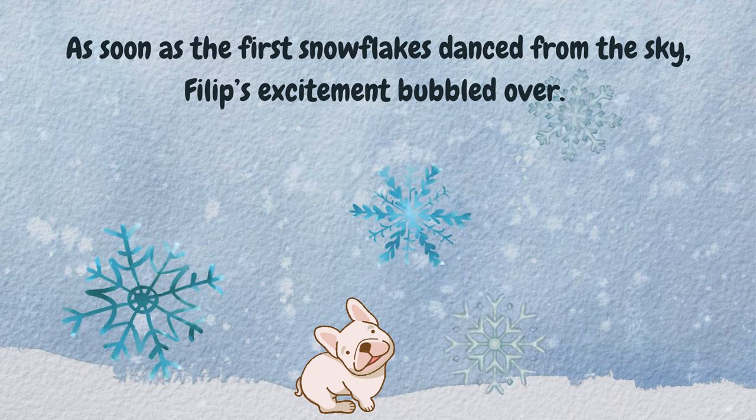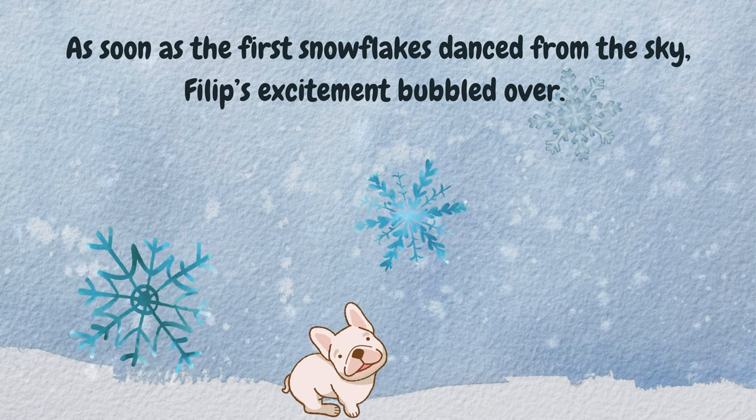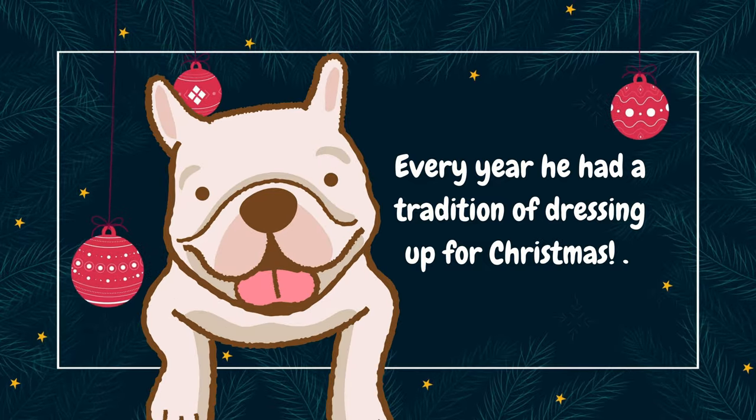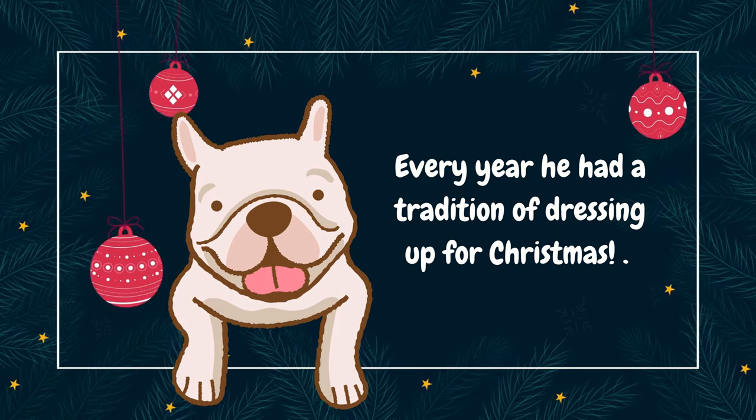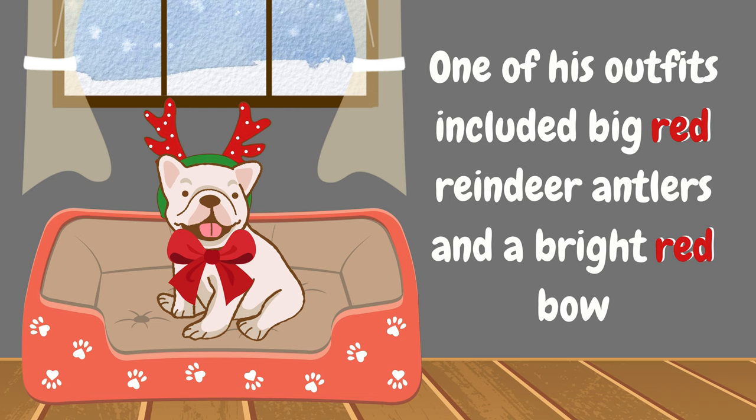As soon as the first snowflakes danced from the sky, Philip's excitement bubbled over. Every year he had a tradition of dressing up for Christmas. One of his outfits included big red reindeer antlers and a bright red bow.